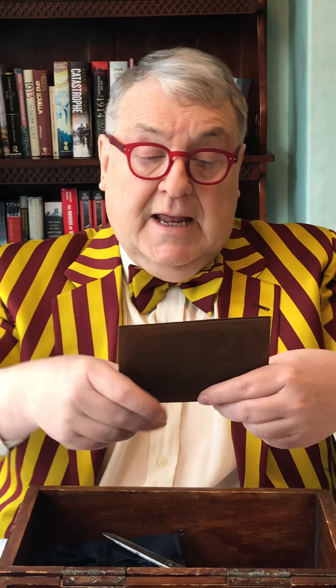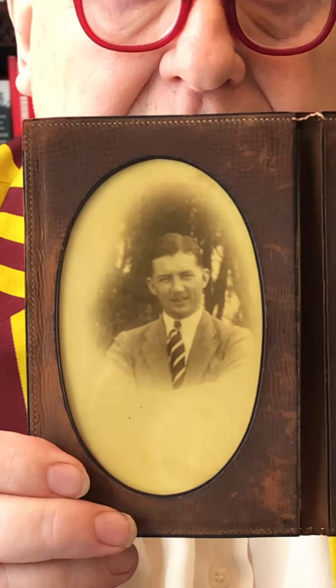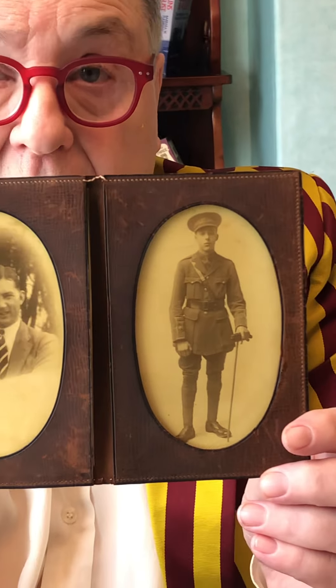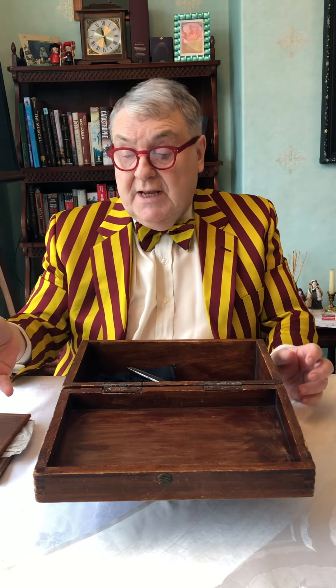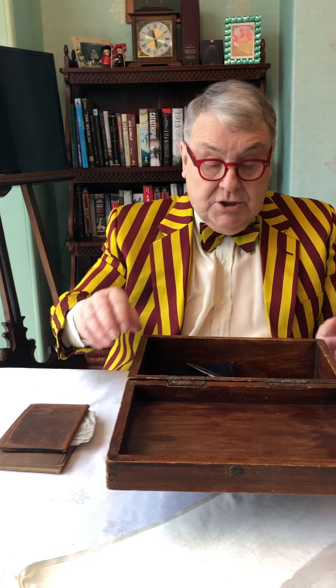Then something so special — we can put a face to the name. Here is Private Ratcliffe. You can see him in civvies, and then on the other side in his Middlesex Regiment uniform. There are no words to describe that this person has used that pencil — that's his army book and his pictures.